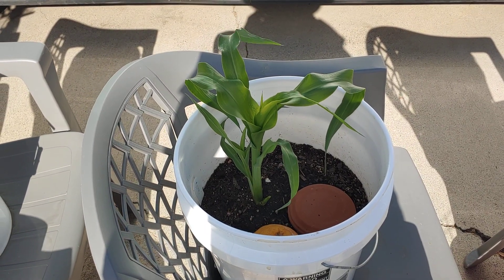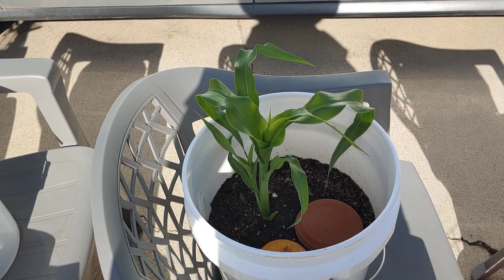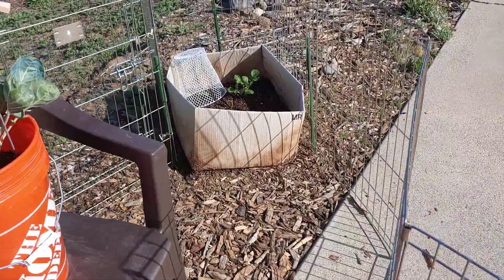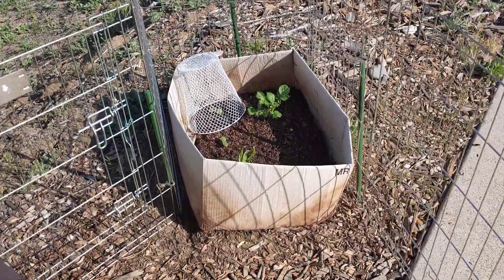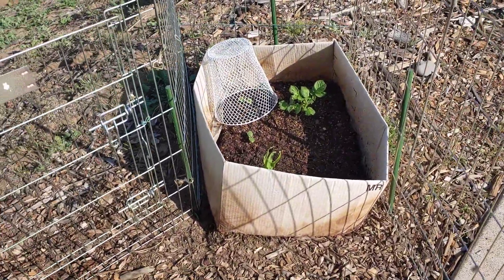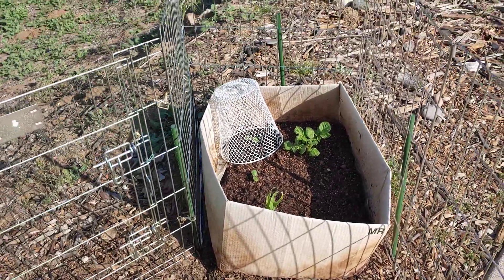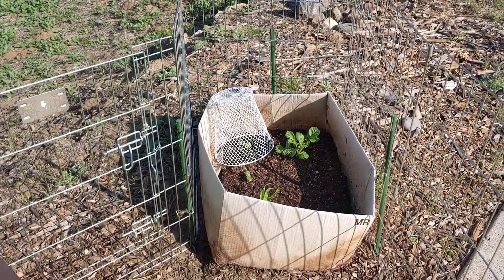Just look at this corn plant — it's gorgeous! It's later in the day and so far it looks like the poles have held and Precious didn't get into the box of dirt. Yay! That's good.